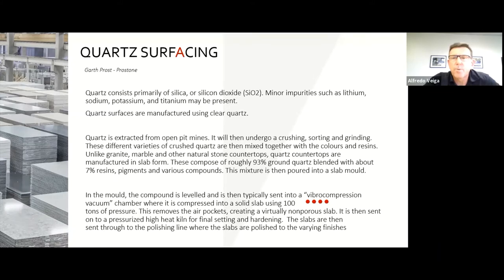Quartz is probably the most common surface for kitchen countertops at the moment, with hundreds of factories around the world producing it.